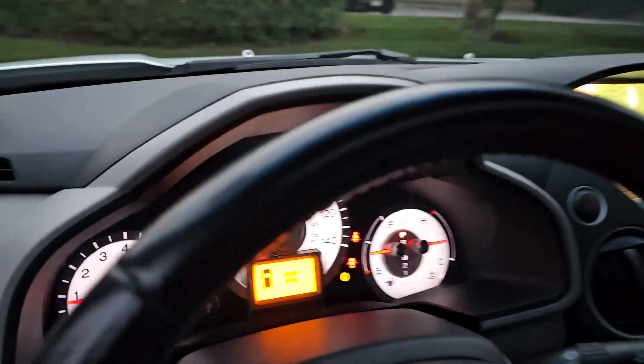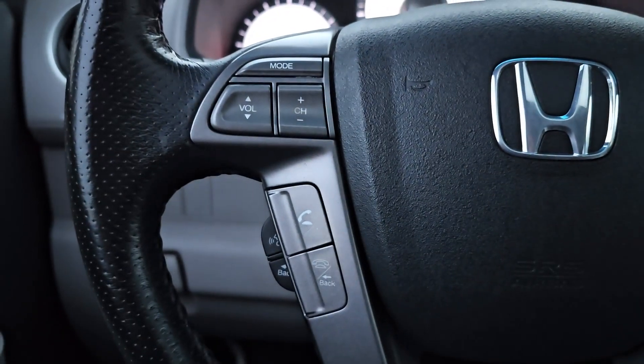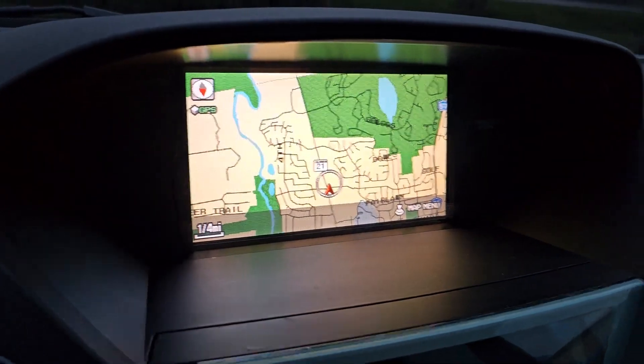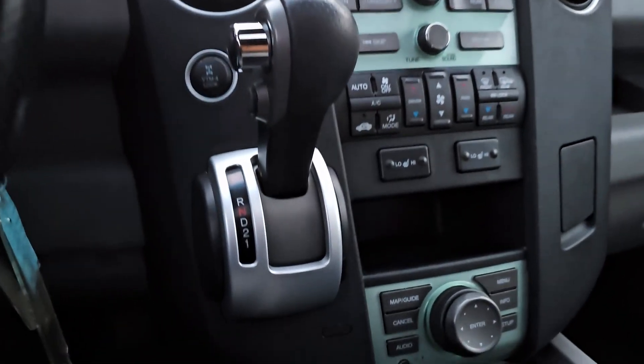The following are some of this vehicle's highlighted options: navigation system, moonroof, keyless entry, fog lamps, heated mirrors, power liftgate, satellite radio, power passenger seat, dual zone AC, rear AC.